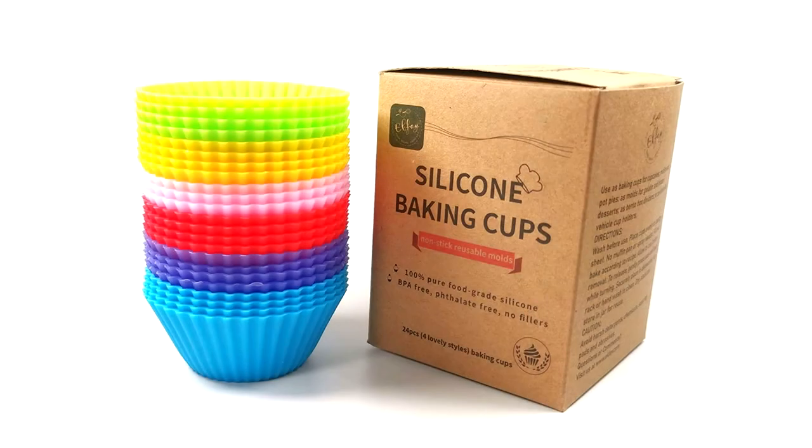Next up: silicone baking cups. If you love to bake and constantly find yourself buying paper or metal cupcake cups, these might be a good option for you. You basically wash them and they're good as new to use — plus they're really cute.